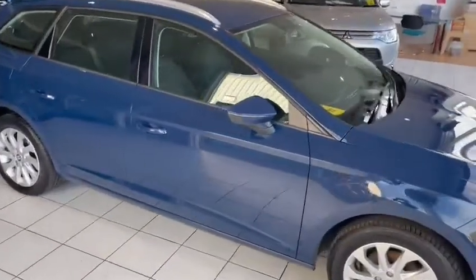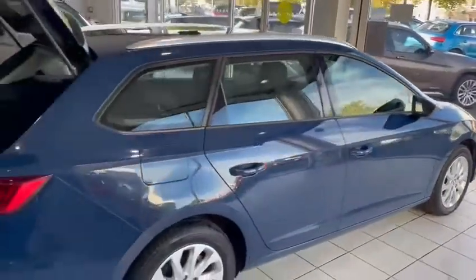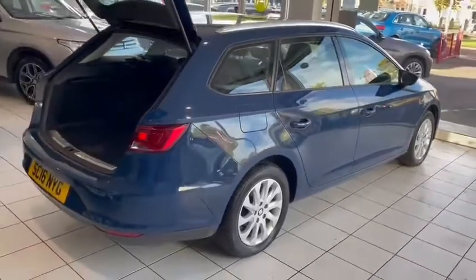So this car is blue with black interior. It's got Bluetooth phone connection, media player and it's a really nice car.